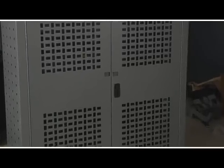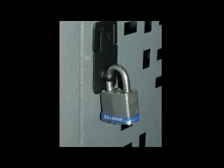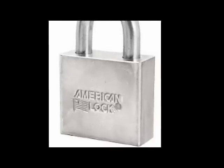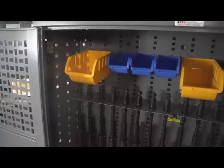With all-steel construction, the cabinet meets the AR 190-11 and OPNAV 5530.13C military specifications. It features a three-point locking mechanism and a hasp that fits military standard padlocks, including the 516 and 5200 series padlocks.